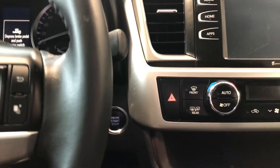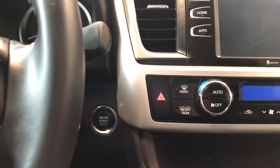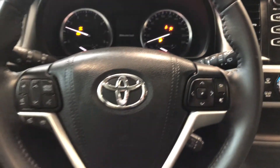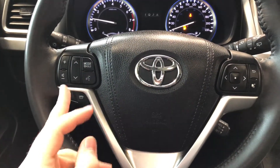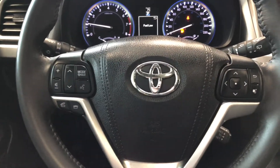We're going to start this Highlander up by pushing the brake in and pressing that engine start button right behind the steering wheel. First, let's take a look at the left side of the steering wheel — here you have features like your audio controls, hands-free calling, and your voice recognition system.